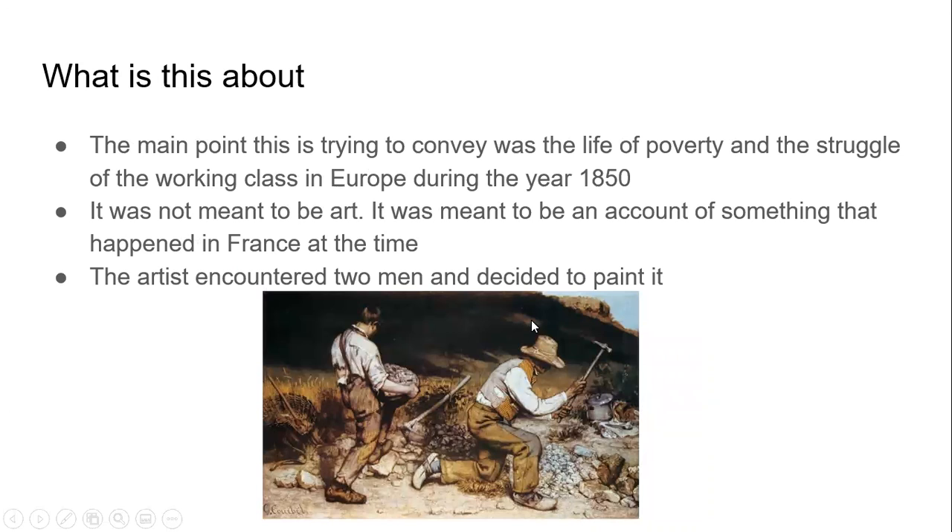The main point that this painting was trying to convey was the life of poverty and the struggle of the people in the working class during 1850 in Europe, and information like this had never been portrayed in art before. In the end, this wasn't made to be art, but to be an account of something that was happening in France at the time.